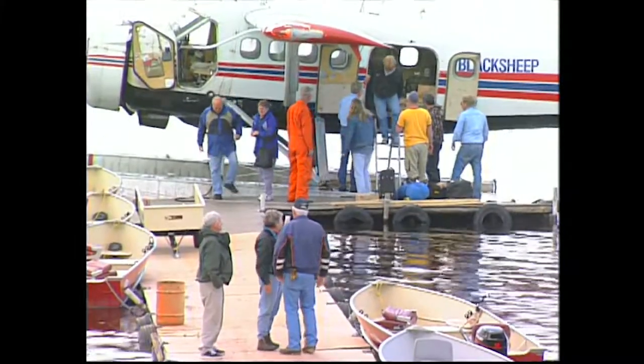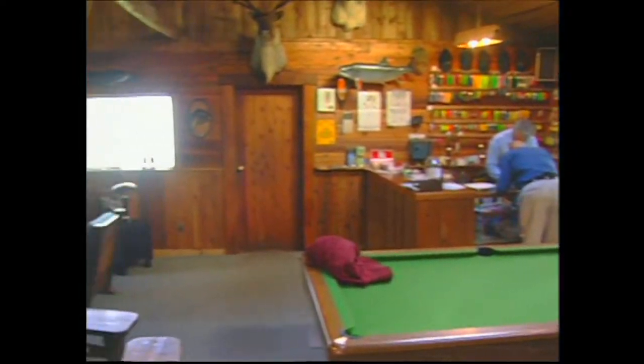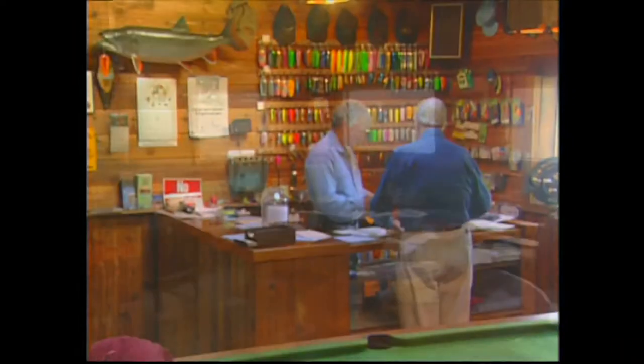Kluwani Wilderness Lodge can accommodate 18 guests at one time and offers all the comforts of home. The main lodge consists of a large dining room, a bar, lounge, kitchen, and a store.